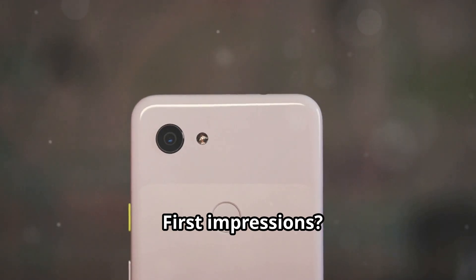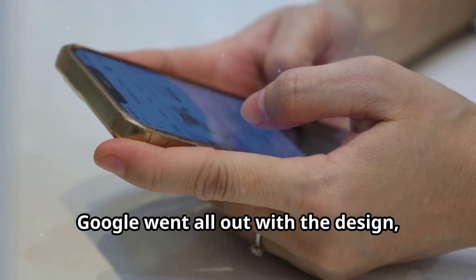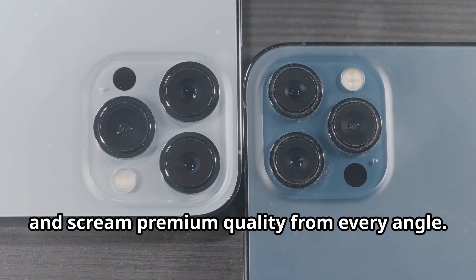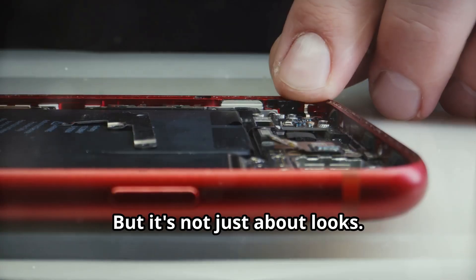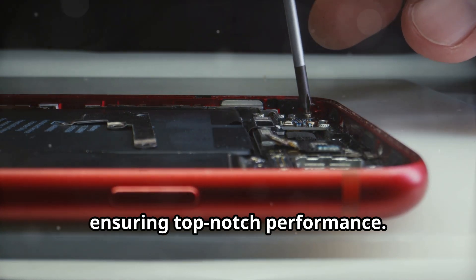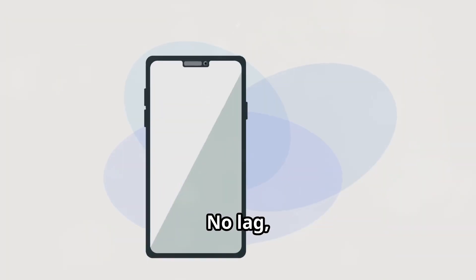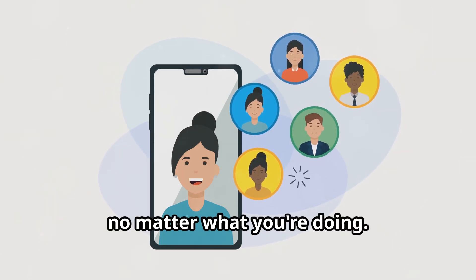First impressions: these phones look absolutely amazing, almost like pieces of art. Google went all out with the design, paying attention to every little detail. The Pixel 9 and 9 Pro are sleek, modern, and scream premium quality from every angle. Under the hood, the new Tensor G4 chip brings the power, ensuring top-notch performance — everything is smooth and fast, from multitasking to gaming.